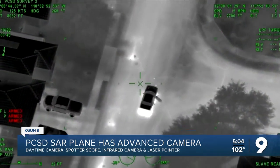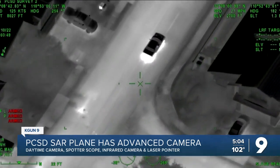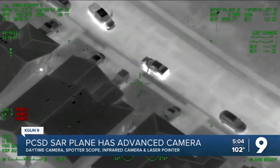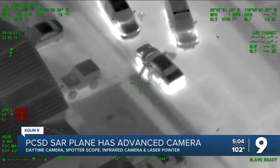A deputy can either manually operate the camera in the back or input an address that then shows on an iPad for the pilot to see. And as you can see on your screen, even when zoomed in for something like a car chase, the camera is still extremely stable.